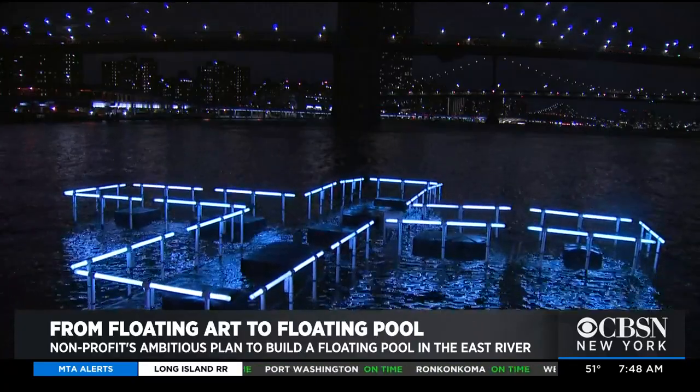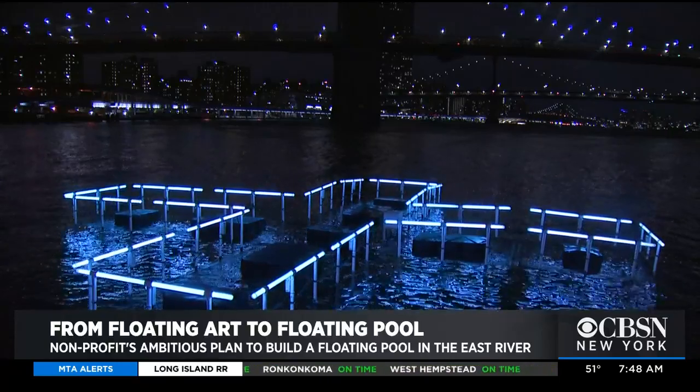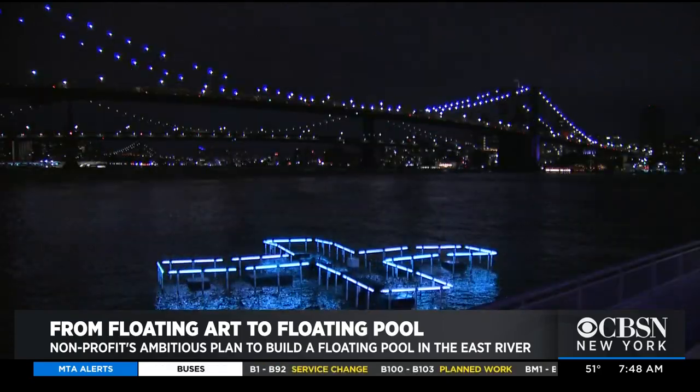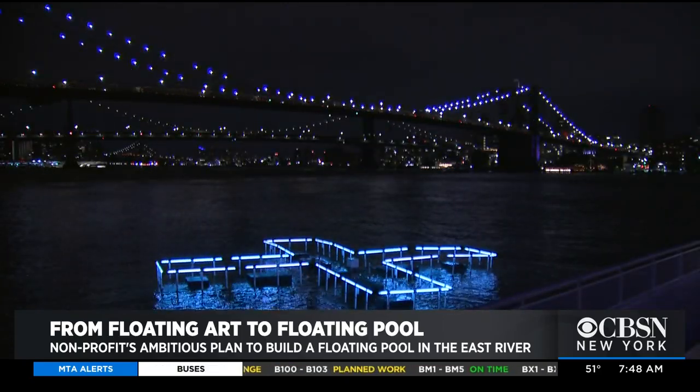Where did you come up with this idea? My four friends Jeff, Dong, and Juana — we thought it'd be really cool to visualize what we're doing in the river, which is educating people on the importance of clean water and how great the water has become over the past several years. And we're trying to build a pool so that people can swim in it.